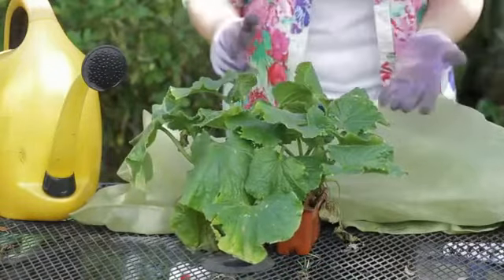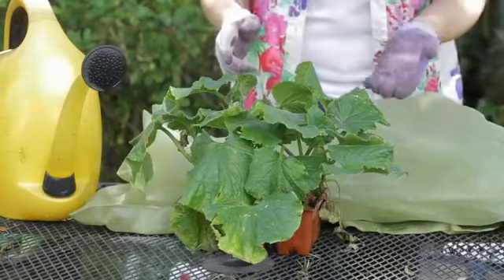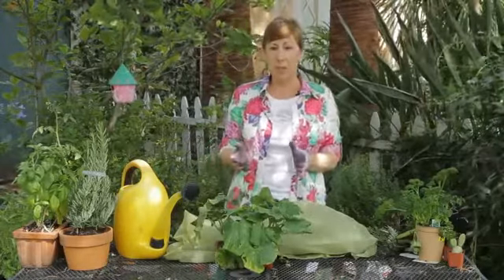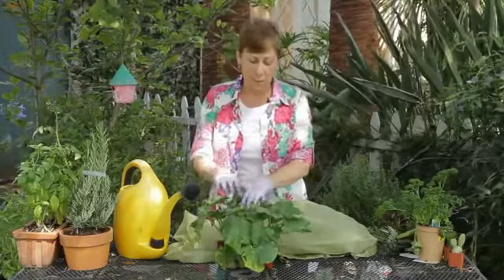Now, you don't want to come running in and suddenly give them a whole bunch of water in the heat of the day, because most of it's just going to evaporate anyway and not go into the plant. So there are a couple of things that you can do to protect the plant and ensure really good growth of the vegetables.